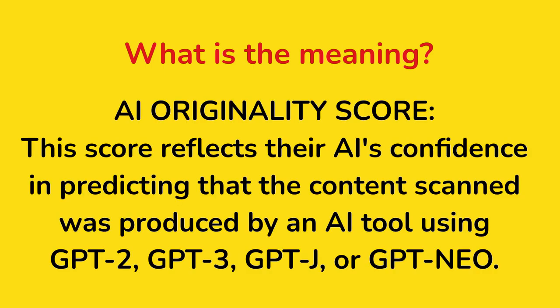AI originality score: this score reflects the AI's confidence in predicting that the content scanned was produced by an AI tool using GPT-2, GPT-3, GPT-Jasper, or GPT-Neo, or whatever you want — there are so many different tools right now.